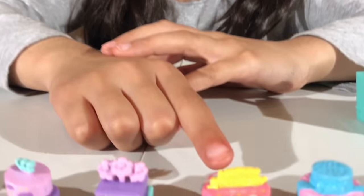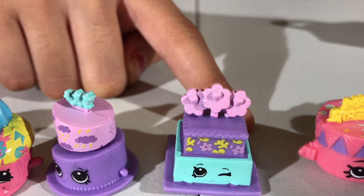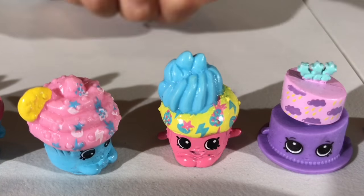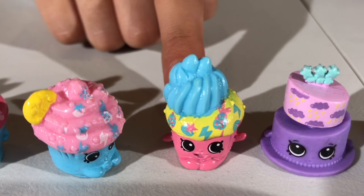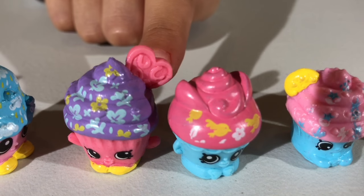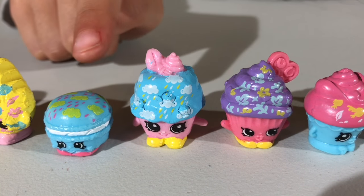This one is Birthday Betty and this one is Polly Puddle Cake. Stuffy Sparkles! This one is Petty Pam, and it's Creamy Cookie Cupcake. Flutter Cake and Melted Muffin — this one is Meat Muffin and this is Macaron.